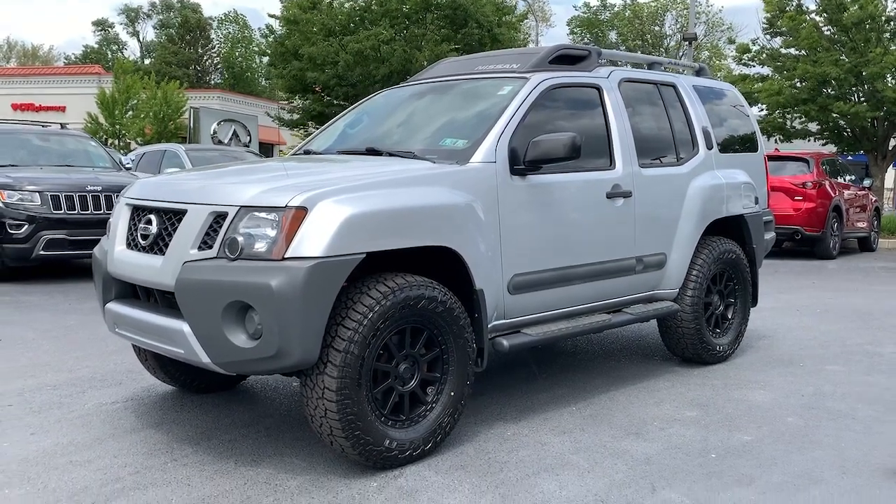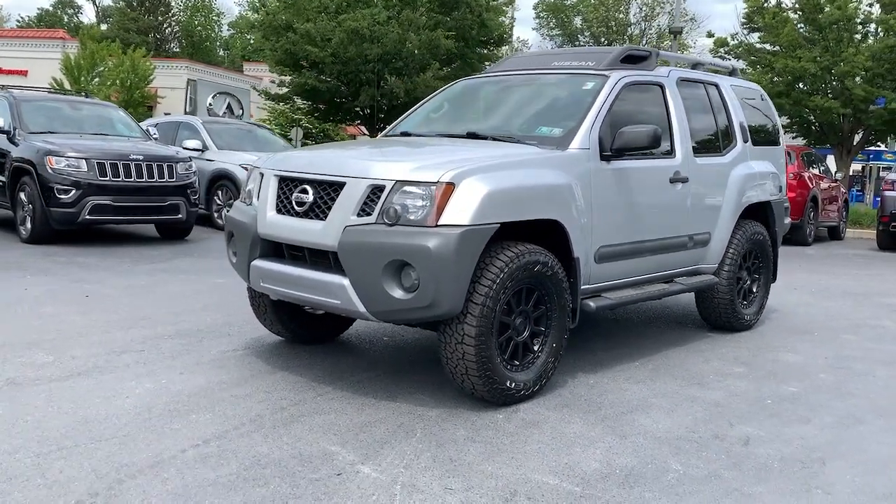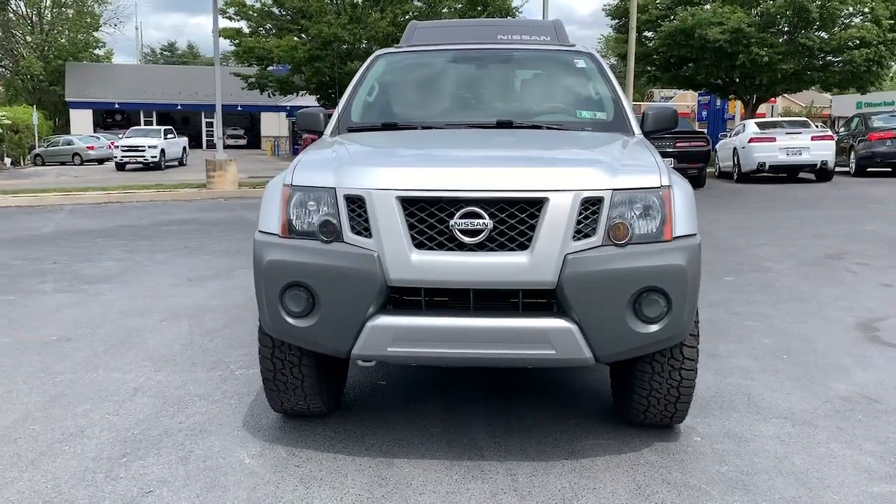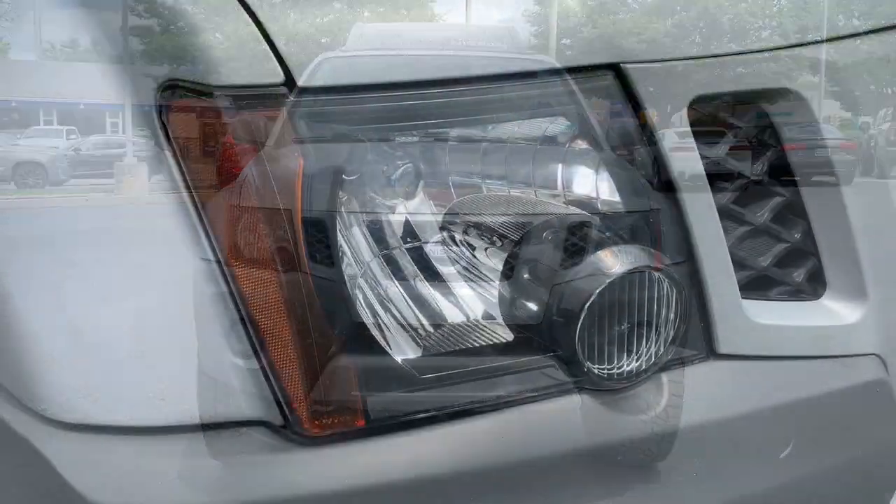Get a feel for the 2013 Nissan XTERRA. With less than 120,000 miles on the odometer, this vehicle provides excellent value.